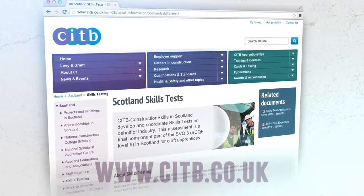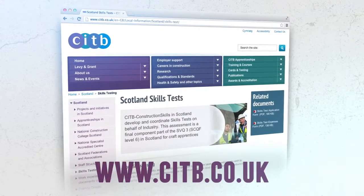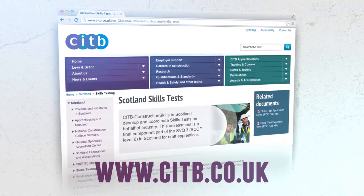Finally, good luck when it's time to take your skills test. If you need any further information on skills testing, please look at our website: citb.co.uk.